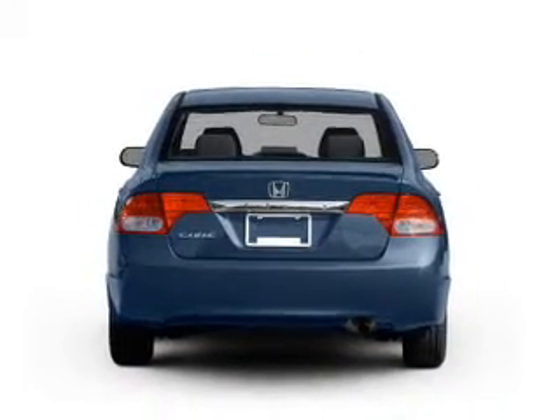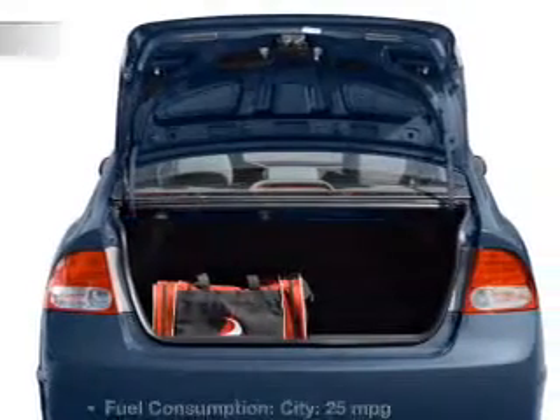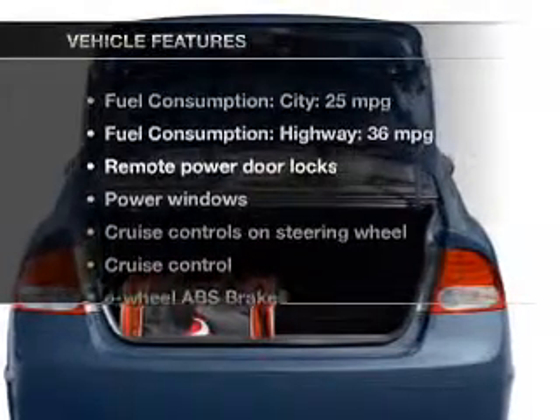Stand out from the crowd with premium wheels. You will appreciate the safety feature of anti-lock brakes, and with these notable features you won't want to miss out on the opportunity to own this amazing vehicle.